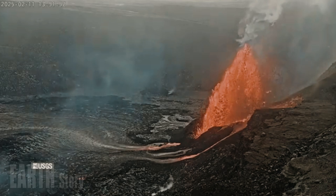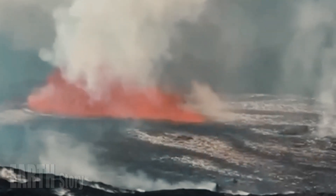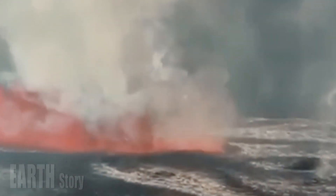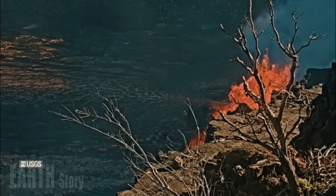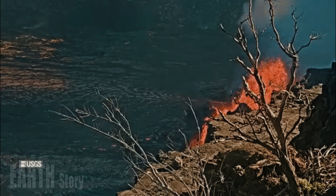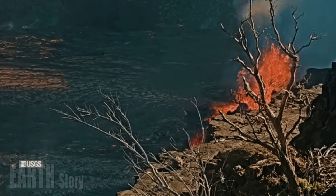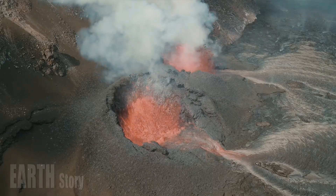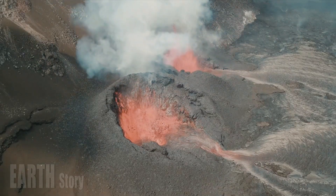Episode 12 began at 7:06 a.m. Hawaiian Standard Time on March 5 with some slow lava flows from both the north and south vents. Fountaining from the north vent began at 2 p.m., and the eruption reached a peak height of about 600 feet (180 meters) around 3 p.m. Hawaiian Standard Time, continuing until 8:26 p.m. Hawaiian Standard Time.